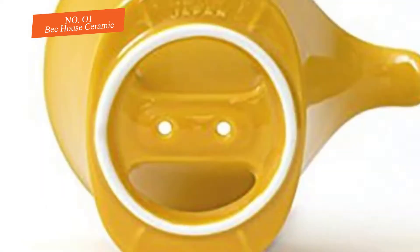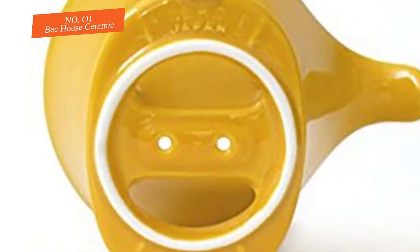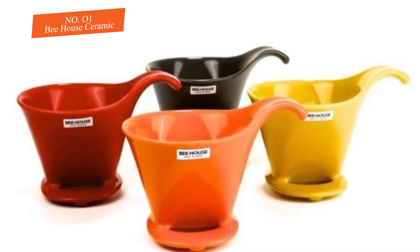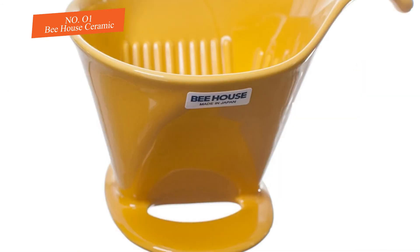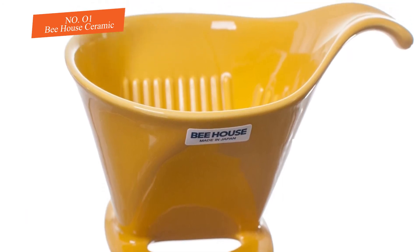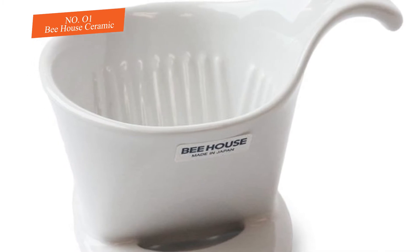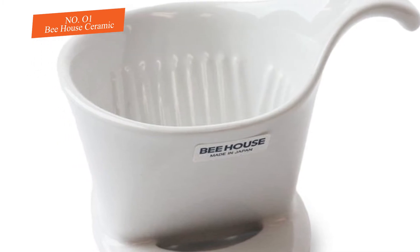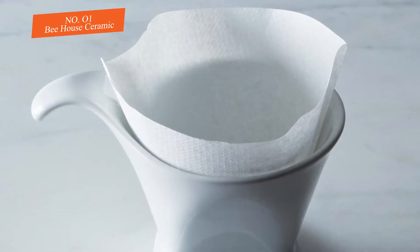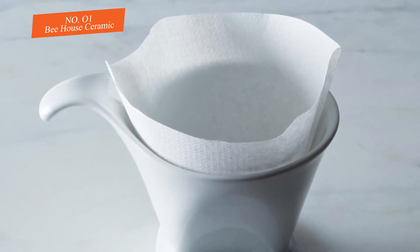Like most pour over drippers, the Bee House comes with something of a learning curve and needs some extra hardware to achieve a great cup consistently. We strongly suggest that anyone using this coffee maker regularly invest in a gooseneck kettle and a kitchen scale. This dripper is also relatively delicate and has a tab handle rather than a more secure loop design. Overall, we think this pour over coffee maker is an awesome choice for anyone willing to invest a little more for the absolute best cup.